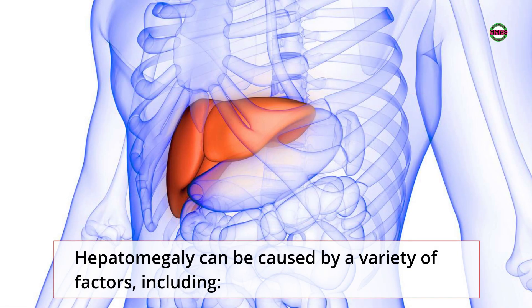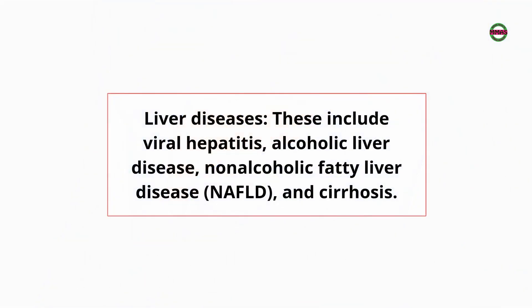Hepatomegaly can be caused by a variety of factors, including liver diseases. These include viral hepatitis, alcoholic liver disease, non-alcoholic fatty liver disease (NAFLD), and cirrhosis.